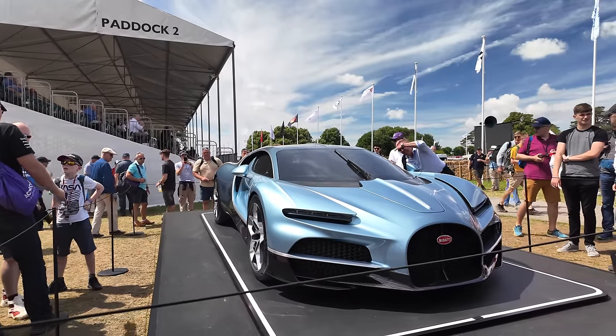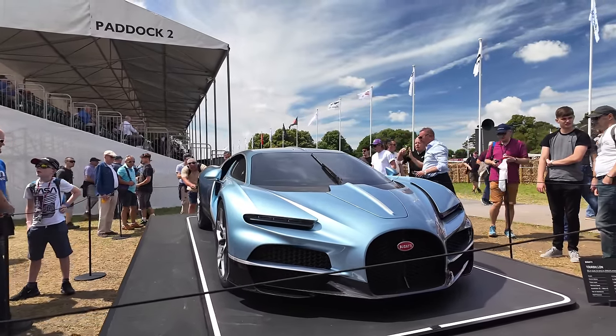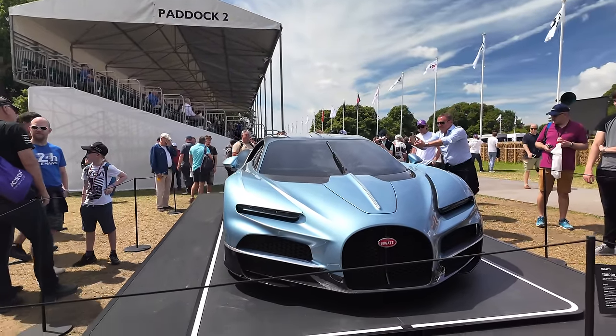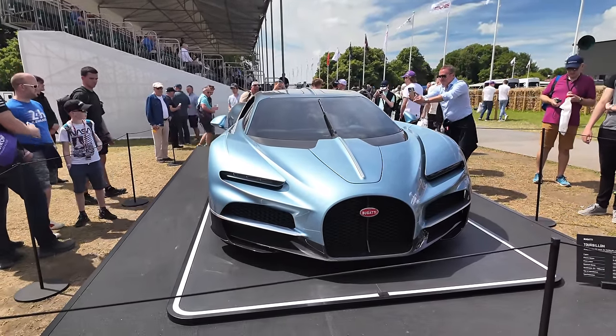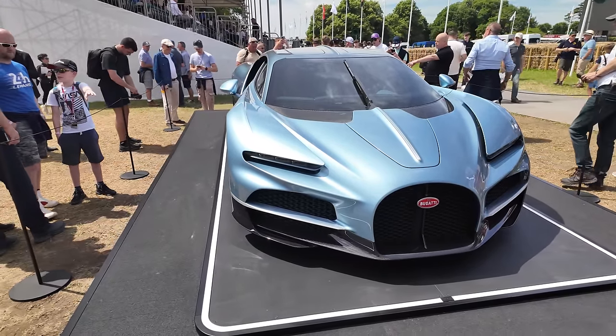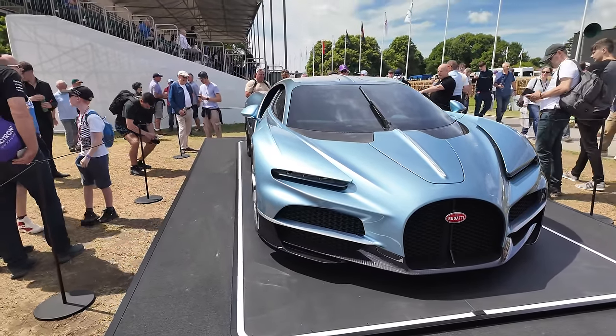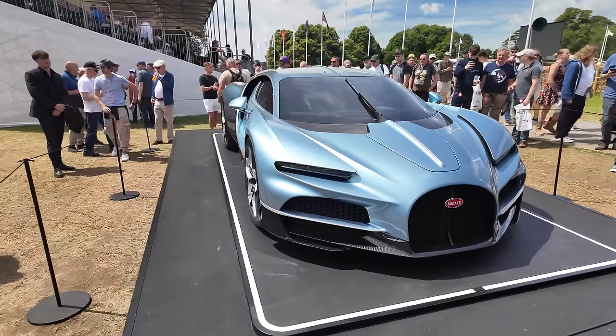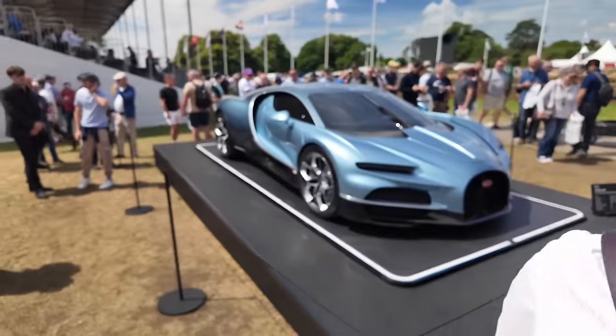Here we have the brand new Bugatti Tourbillon, named after the tourbillon movement in watches — very complicated, which inspired the interior of the car. It has a V16 hybrid powertrain, and the V16 is something we don't see often because it's so hard to engineer. This car puts out 1,800 horsepower combined with the three electric motors.